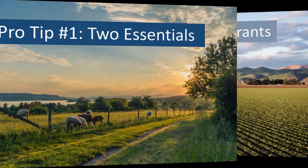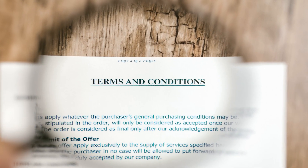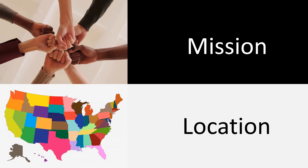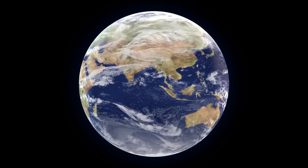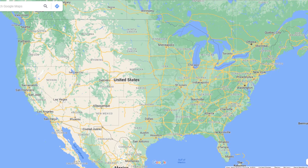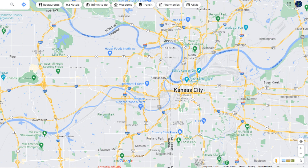I'll start with pro tip number one. Government agencies and private grant funders both consider two things equally important when it comes to grants: one, mission, and two, location. The mission is to see something grow or change in culture or in your fields and pastures. But their funds won't cover the globe, so grant funders select specific geographic locations — anywhere from national to regional, state, county, or town.